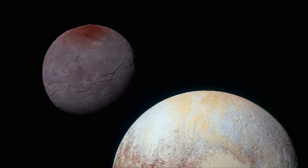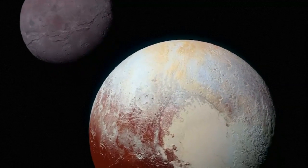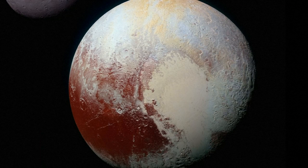High-resolution images of Charon and composition data are expected to continue to arrive to Earth throughout the year, as New Horizons continues to transmit the data stored in its digital recorders.